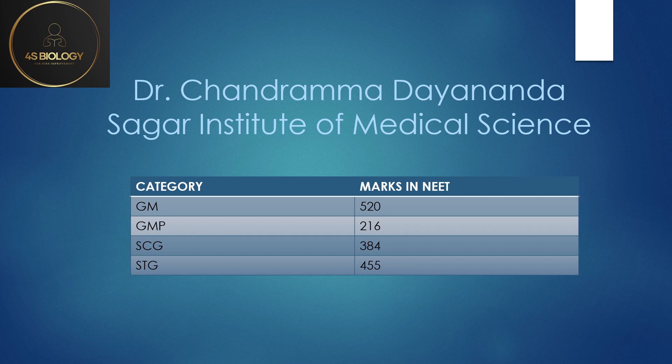Dr. Chandramma Dayananda Sagar Institute of Medical Sciences: GM was 520, GMP is 216 because the fee structure of that college is approximately 22 lakhs per year. You can check their website or KE for the exact fee structure. Because the cutoff goes very low, students scoring as low as 216 can also get this seat.